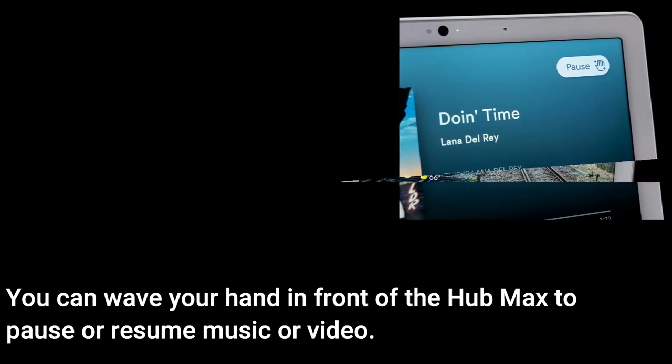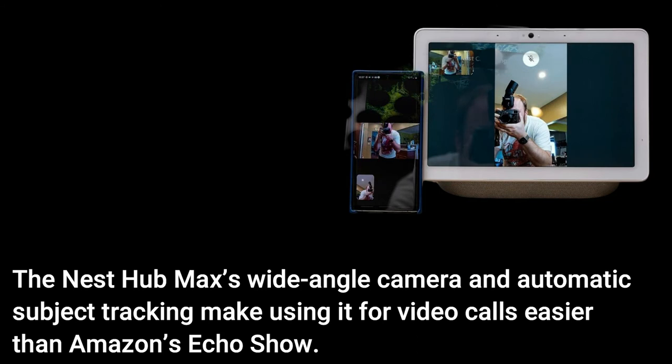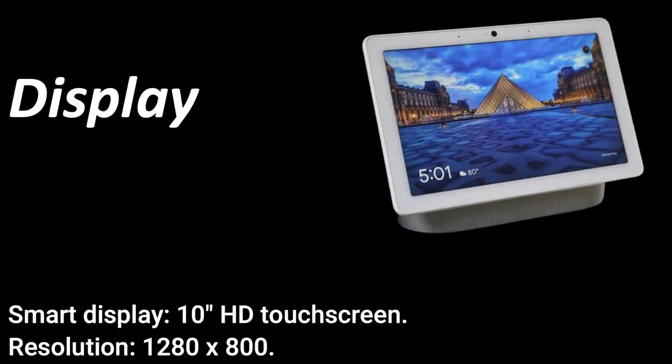You can wave your hand in front of the Hub Max to pause or resume music or video. The Hub Max will display a notification whenever someone is viewing the Nest Cam feed. The Nest Hub Max's wide-angle camera and automatic subject tracking make using it for video calls easier than Amazon's Echo Show. The Hub Max has the same smart home controls as the smaller Hub.